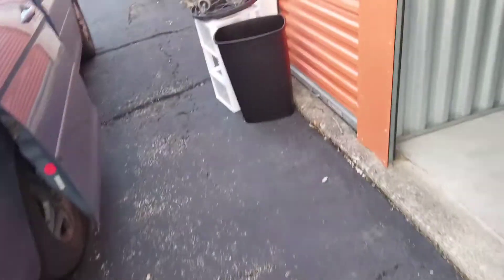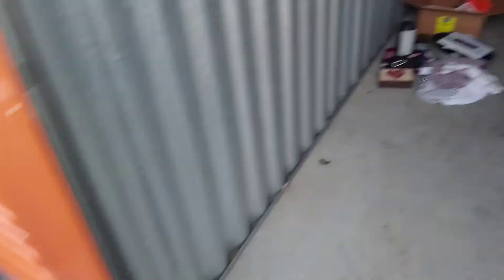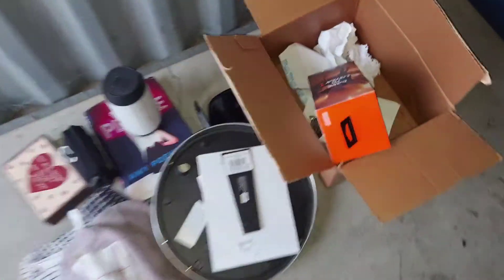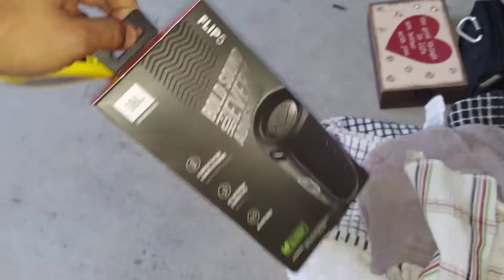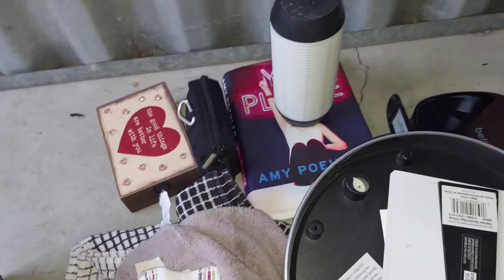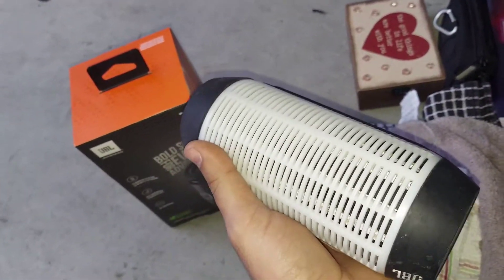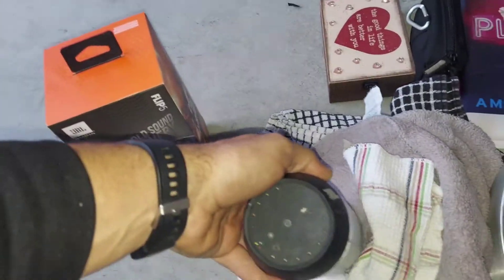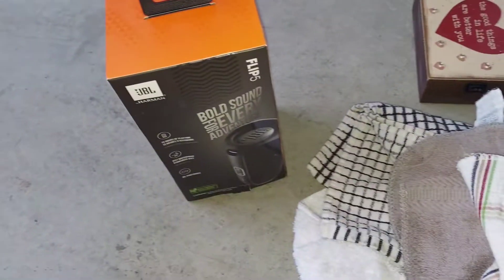I loaded the other stuff in my car. This stuff went to the thrift store, and this is trash. Actually this one is not trash. You guys remember I showed you this one? I didn't recognize it right away until I saw this - and when I looked it up, it is actually the JBL Flip 5.